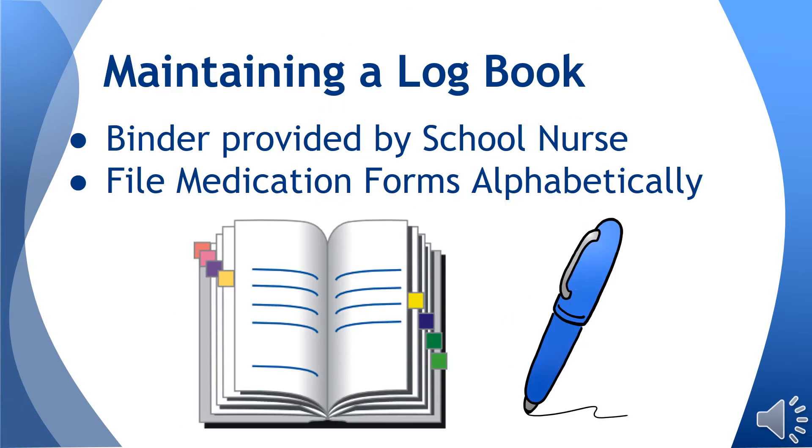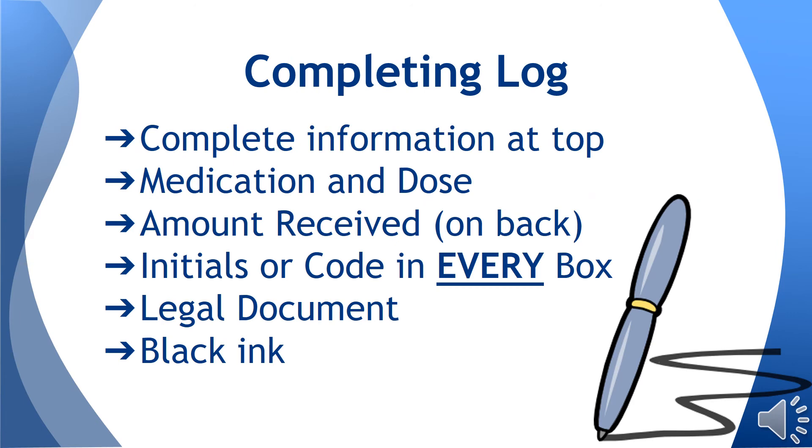Medication administration should be performed in a prudent manner. The use of a folder or binder will facilitate order and help prevent incidents from occurring. Creating an alphabetical filing system is recommended and will assist you in the event of an emergency. Being able to quickly locate a student's consent form may positively impact the outcome. To document administration of medication, initial the appropriate box and include the time for medication given as needed. If medication is not given, use the code from the key located directly above the calendar on the log.